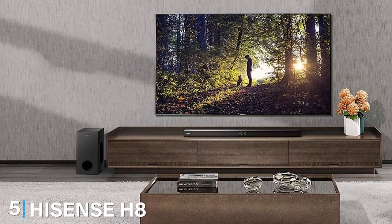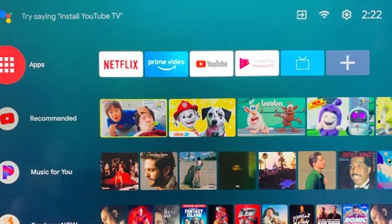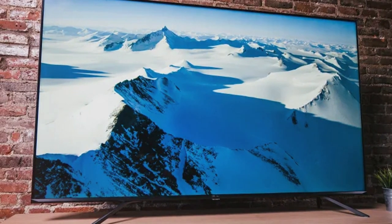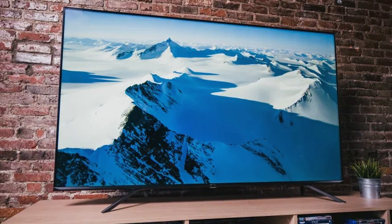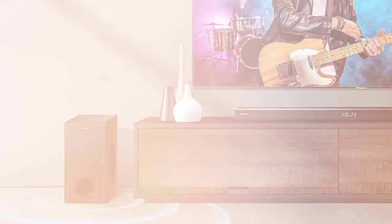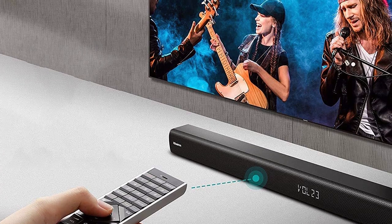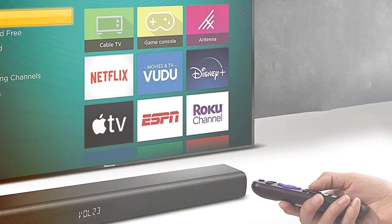Finally, the number 5 position is held by the Hisense H8 Quantum Series 75-inch 4K ULED Smart TV. Discover the perfect blend of performance and affordability — Hisense continues to impress with its ability to deliver top-notch technology at a fraction of the cost. The 75-inch 4K ULED display combines Quantum Dot technology with Dolby Vision HDR, offering brilliant color accuracy and vivid contrast. Full array local dimming zones ensure deep blacks and bright whites for a truly immersive experience. Running on the Android TV platform with Google Assistant built-in, it's easier than ever to find the content you love.